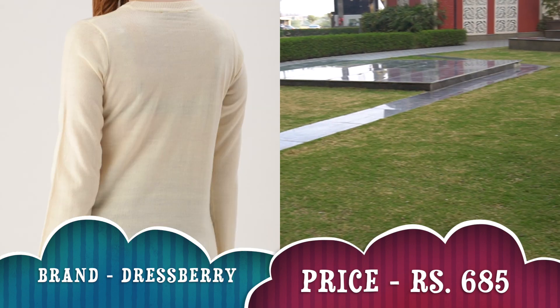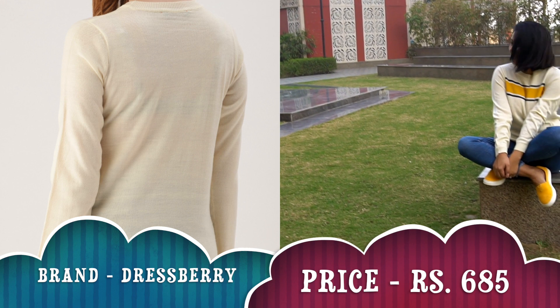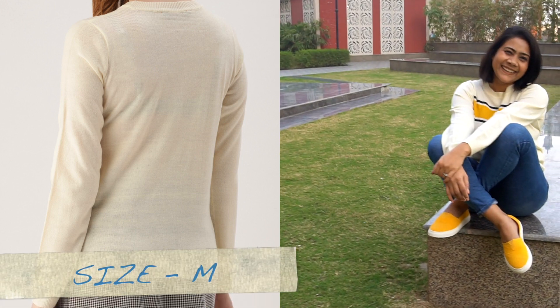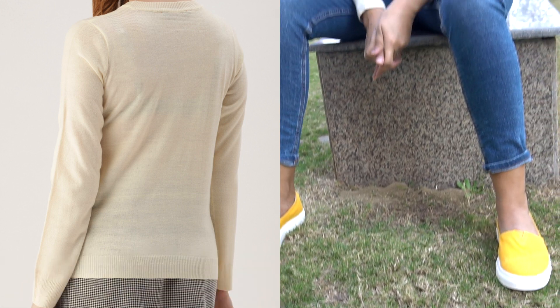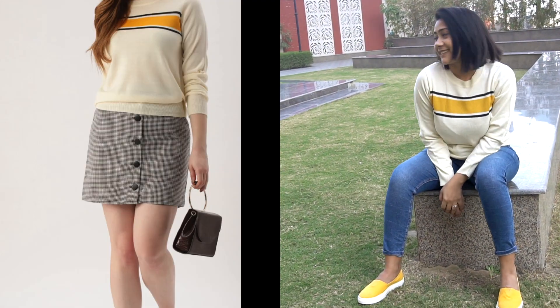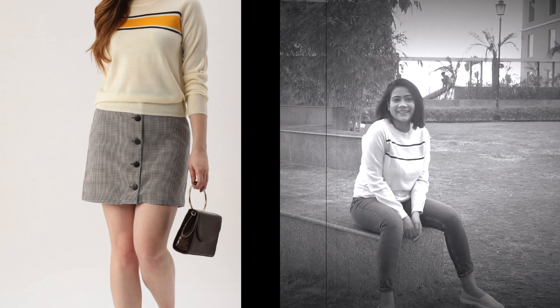It gives a very nice, sober and subtle look. It's a very girly sweater and the off-white color is even a little shiny. The best part is it's not see-through, which I really loved. I also love the contrast stripe. It's quite affordable — definitely you can go for it.